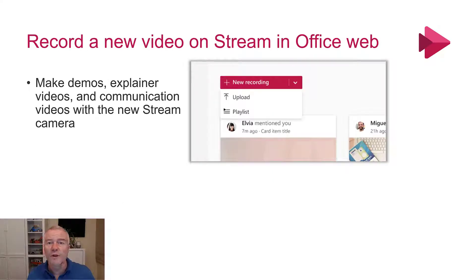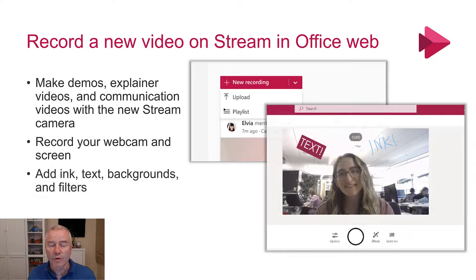The ability to record a new video in that app — so you can make demos, explainer videos and communication videos in the new Stream camera. It gives you the ability to record from your webcam and record your screen. And then you can follow up by adding markups — ink, text, backgrounds, that sort of stuff. And they're going to be adding music as well.